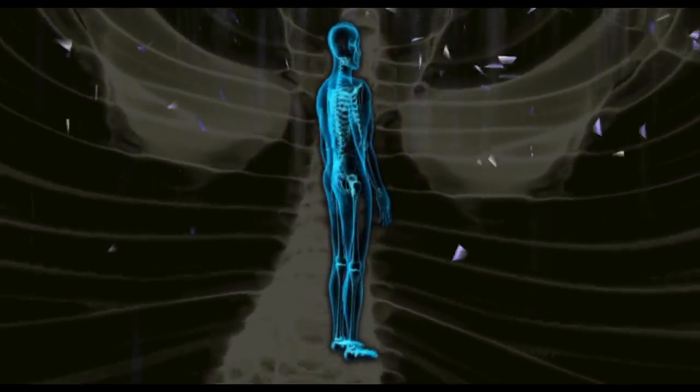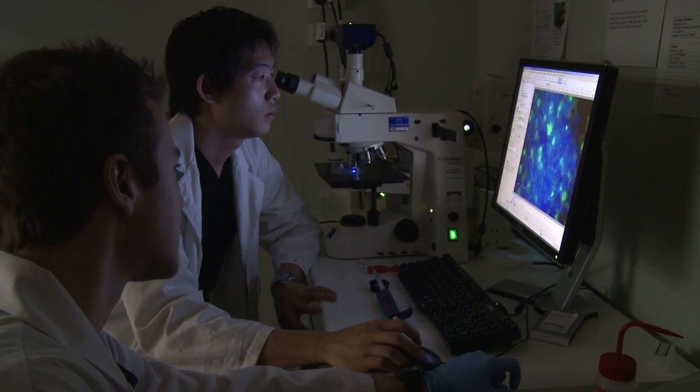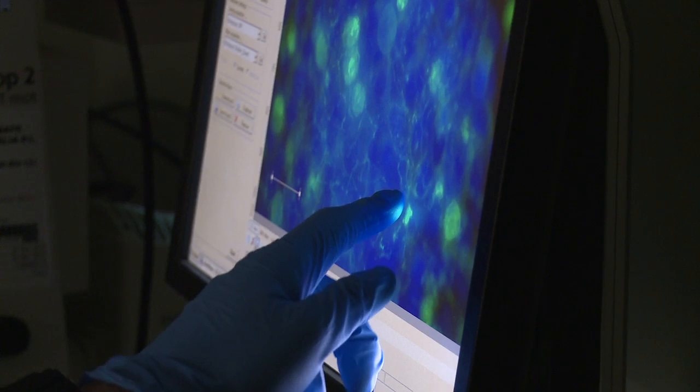We might think that rapidly healing wounds and growing bone is in the realm of Star Trek, but it's very much part of the emerging field of regenerative medicine. At the University of New South Wales, scientists have discovered what speeds up the healing process.